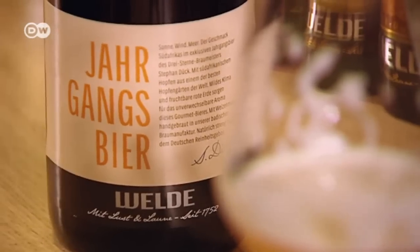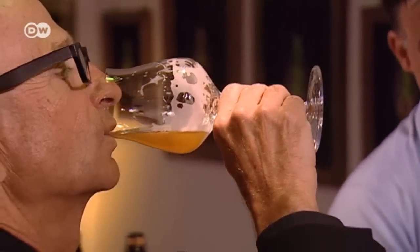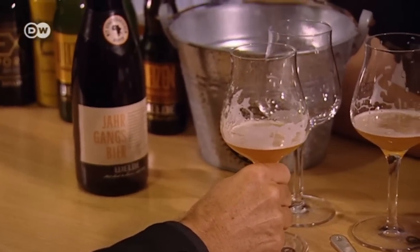Their beer doesn't come cheap — each bottle costs nine euros. They use hops from around the world to give each vintage a distinctive flavor. In recent years, we've had hops with a strong citrus or red currant flavor, or that smelled of raisins. This year, I wanted to take a different route, so I got these green bullet hops from New Zealand.